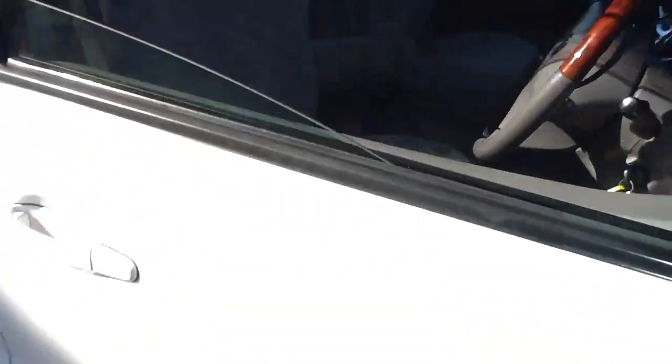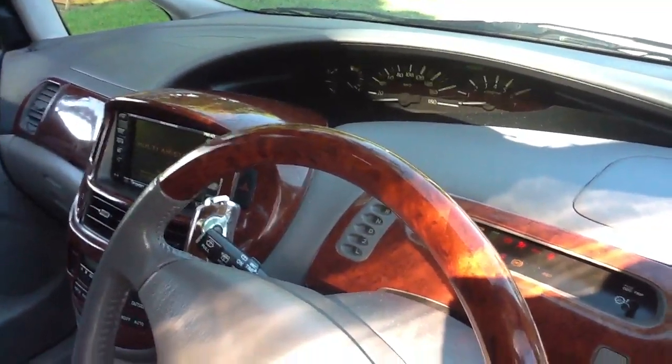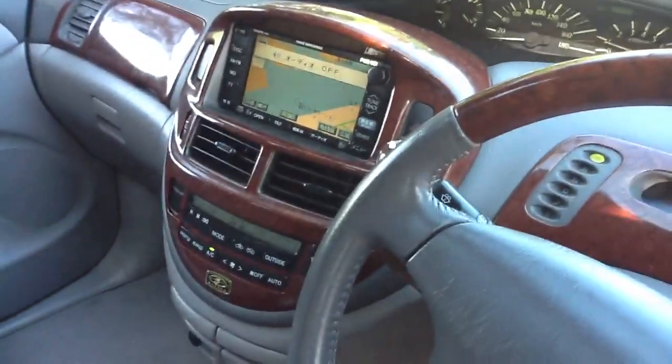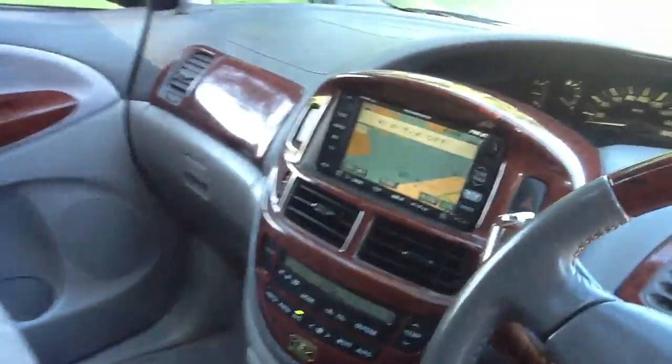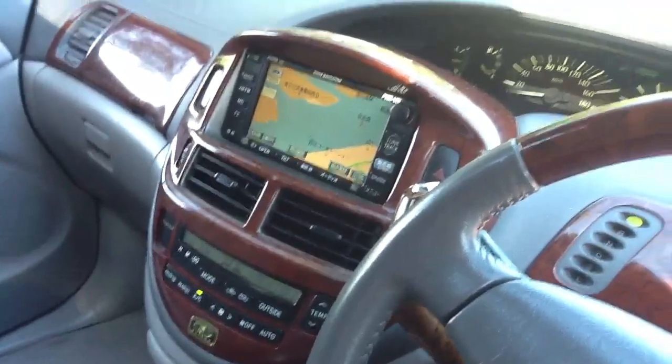I'll just start it up and let you see it. There we go — thought I might have run out of fuel, I had the aircon going. And just ignore the sat nav — the car is that fresh, it still thinks it's in Japan.